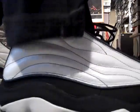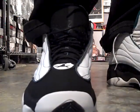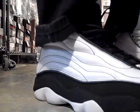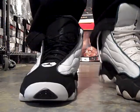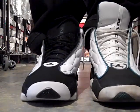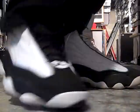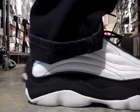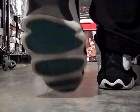And on the right, there's a 2010 version called the Jordan Pro Strongs. This was a retro of the Team Jordan. So not only are the numbered Jordans retro — some of the Team Jordans are now being retro'd as well.